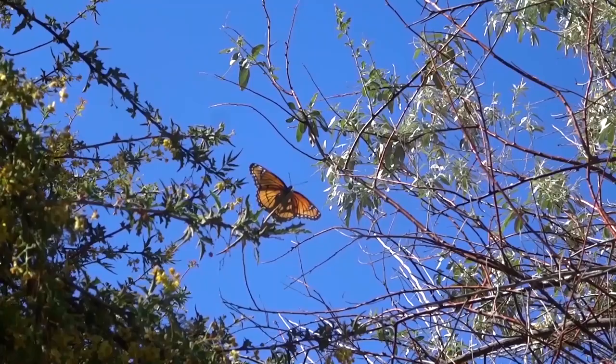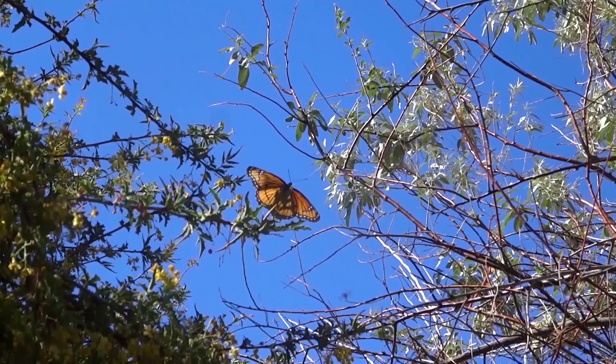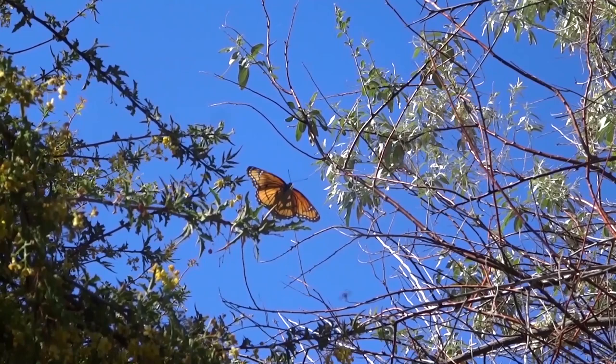On flowers, many species ranging from beetles to butterflies come to pollinate, coming to feed off sugary nectar, but help the plants reproduce by transferring pollen from plant to plant.